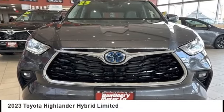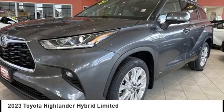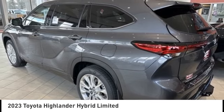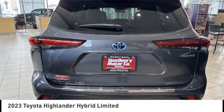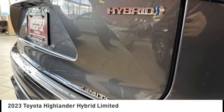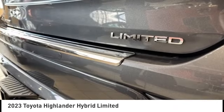Take a ride in the 2023 Highlander Hybrid. The Highlander Hybrid is equipped with the standard 3.3 liter V6 270 horsepower hybrid engine that achieves 27 miles per gallon in the city and 25 miles per gallon on the highway.